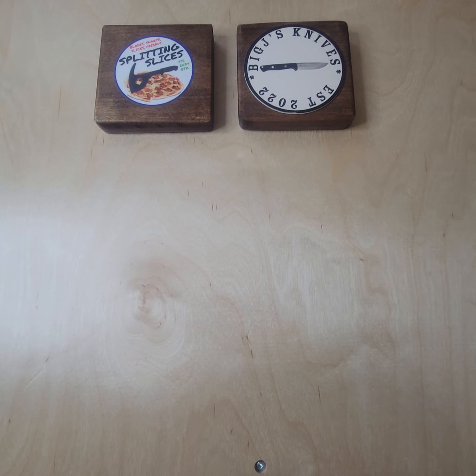Welcome back everyone to Splitting Slices. This is Byron, and I wanted to do a Monday mail call. I received a package from Big J at Big J's Knives, as well as Kevin over at Boston Blade Reviews. They both host a Sunday live stream at 4:30 p.m. Central Time called Happy Hour Knife Chat. Please go over to Big J's channel on Sundays and check out the live stream. They have great content for both modern but mostly traditional pocket knives, and usually have a guest or two on.